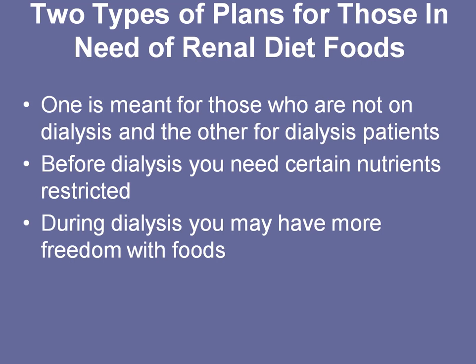As you approach dialysis and you get stage 1, stage 2, stage 3 diets in renal disease, you have to restrict certain foods more closely. But as you progress to stage 5 and your kidneys are no longer functioning, you may have a little more freedom with foods, although you won't have more freedom with time because you will end up spending a lot of time and energy on dialysis doing the work of your kidneys.